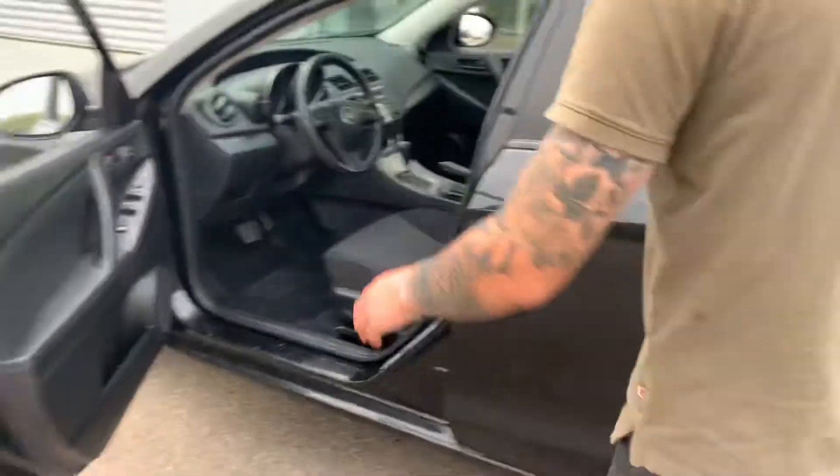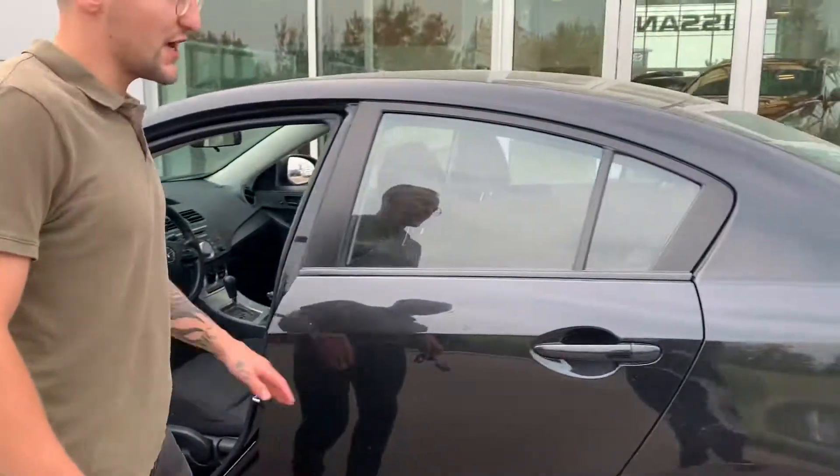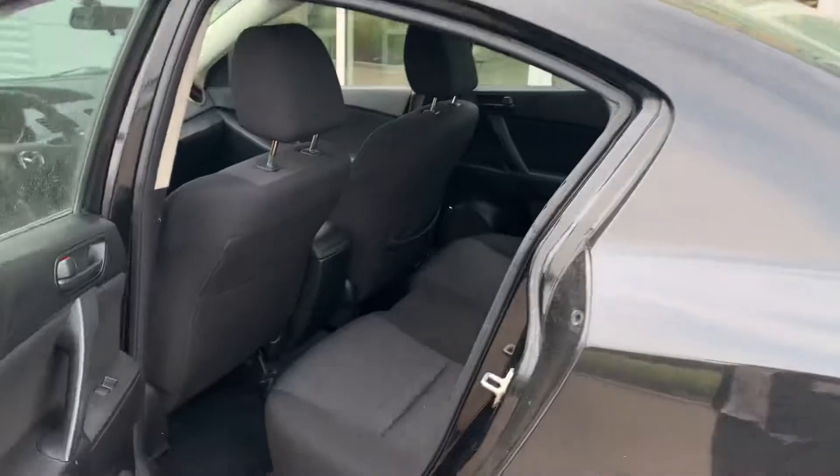You're going to have a remote start on it. And if you're not familiar with the size of the Mazda 3, you've got a lot of room back there as well.